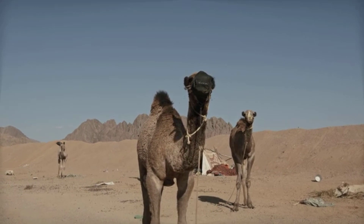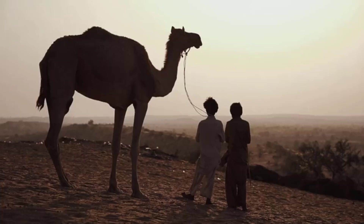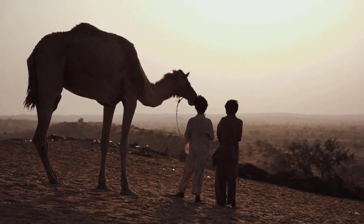Camel lifespan. A camel usually lives 40 years. Interesting facts about camels: a camel without drinking water, if food is available, can survive up to 10 months.